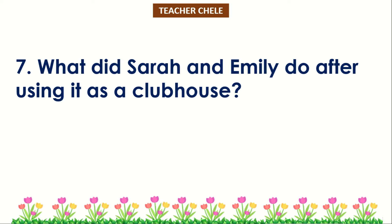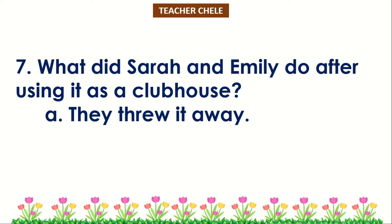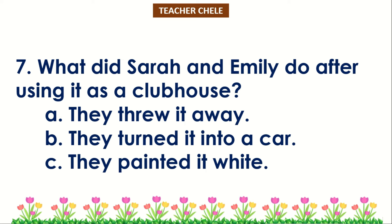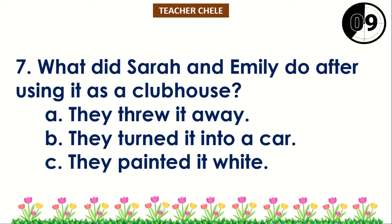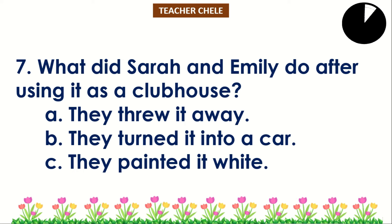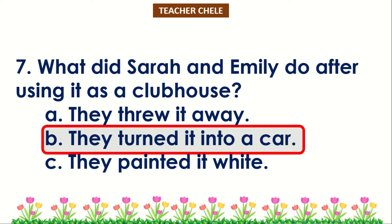Number 7: What did Sarah and Emily do after using it as a clubhouse? A. They threw it away. B. They turned it into a car. C. They painted it white. You're right! The correct answer is Letter B — they turned it into a car.